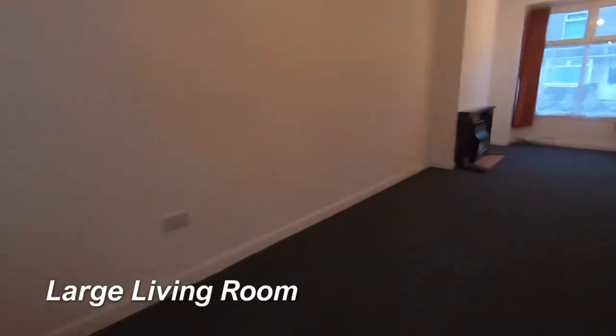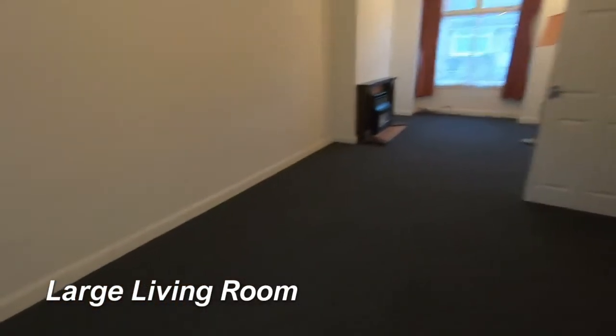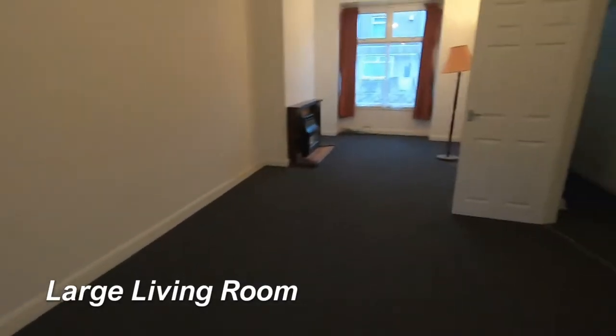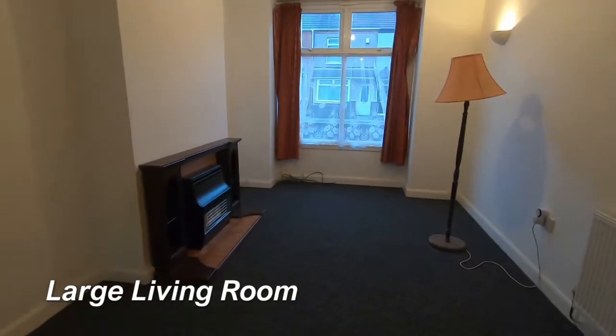As we go through — obviously it's January but you can still see the light and the space that we've got here — this is a really big room. You would have space for your dining area if you preferred, and then the living area down this end as well.